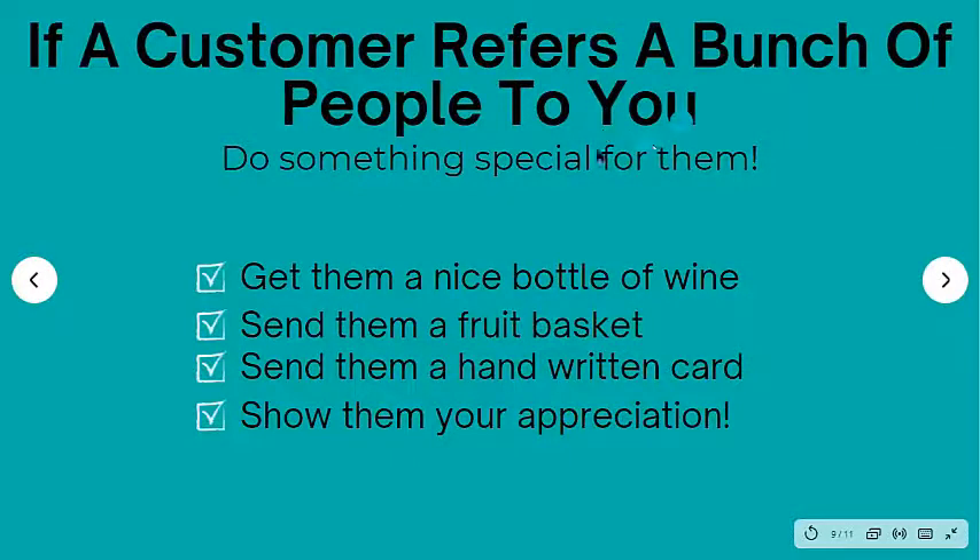If a customer refers a bunch of people to you, we have a couple of rock star people who literally refer so many people to us. These are the people you really want to take care of. You want to do something special to show your appreciation and let them know, 'Hey, I really appreciate what you're doing. I appreciate you trusting me with the people in your life and sending them to me.' So get them a nice bottle of wine with a little handwritten note card just saying thank you — that can go a long way.